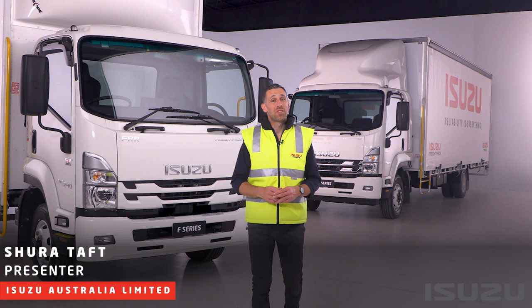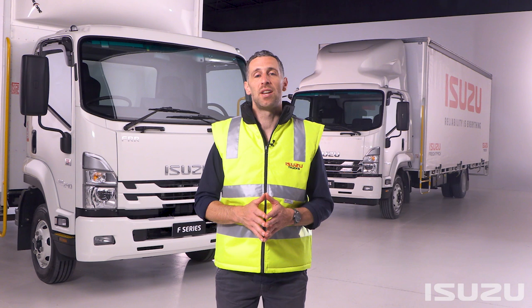Hello and welcome. My name is Shura Taft and today I'm going to walk you through some key highlights of Isuzu's new F-Series range of medium-duty trucks.